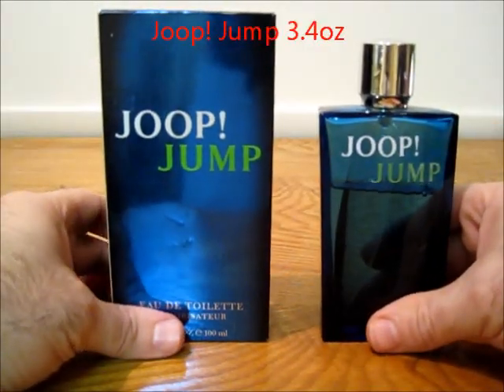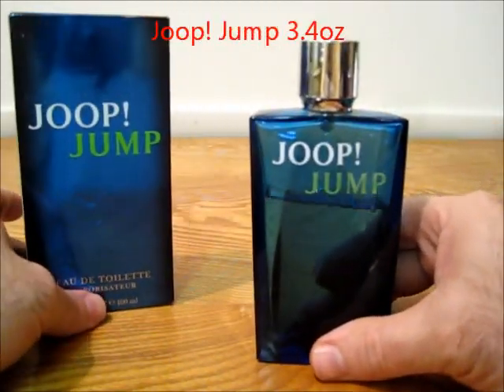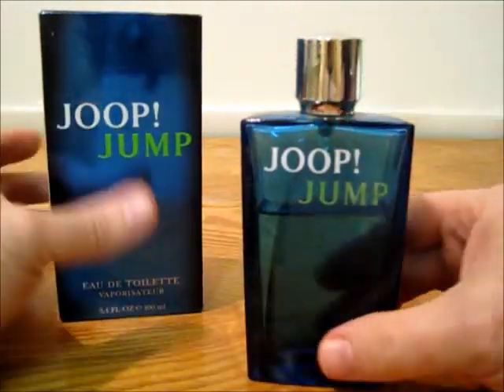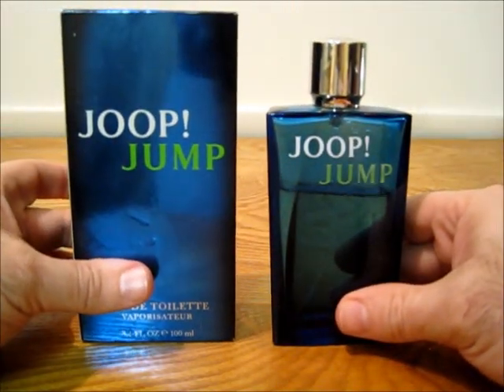This is Yop Jump, and you can see the level there. Box has the cap, everything's fine. There's that one.